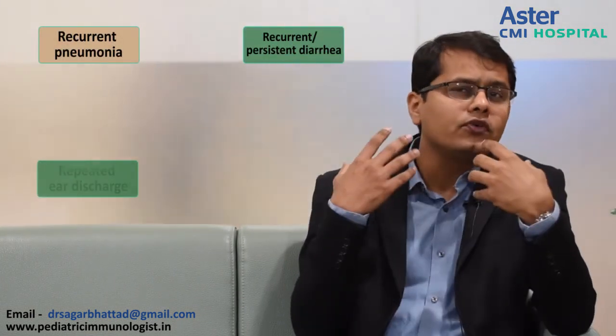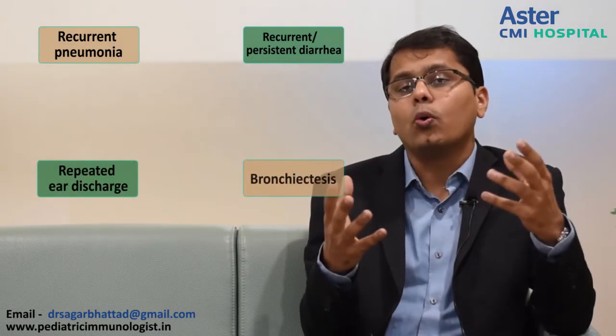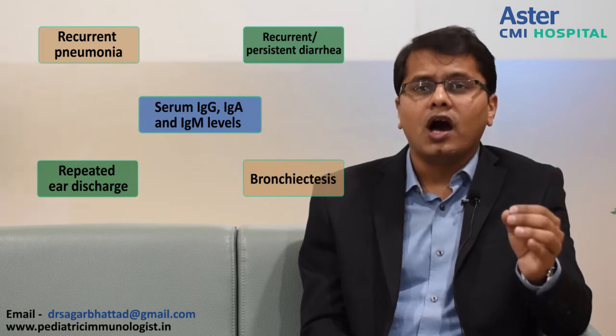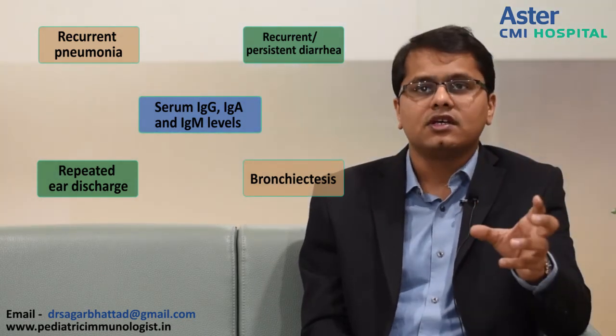The message I would like to give from this brief presentation is that when you see children coming with recurrent pneumonia, recurrent or persistent diarrhea, repeated ear discharge, or a child with bronchiectasis of unknown cause, please look at the serum immunoglobulins. Serum IgG, IgA, and IgM are cost-effective tests, and this simple test can virtually make the diagnosis and change the treatment paradigm for these children.